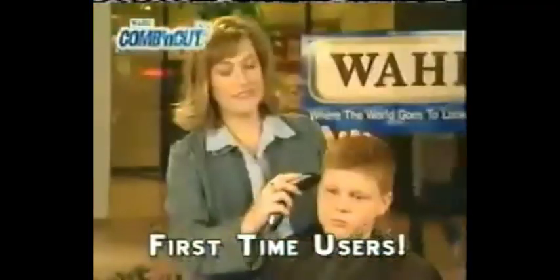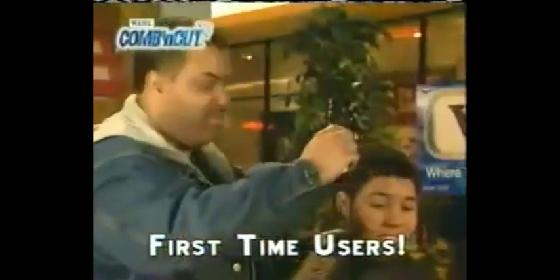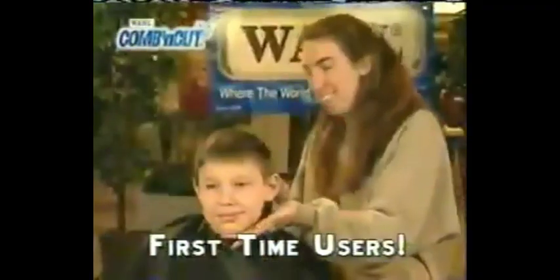Wow, this is easy. No mistakes. Much easier than regular clippers. It'd be handy to have at home. I think I ought to do this for a living. Looks good. I feel like a pro.